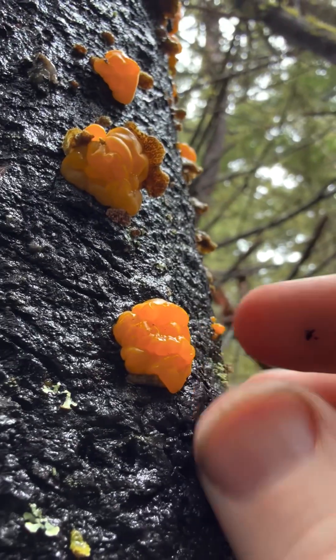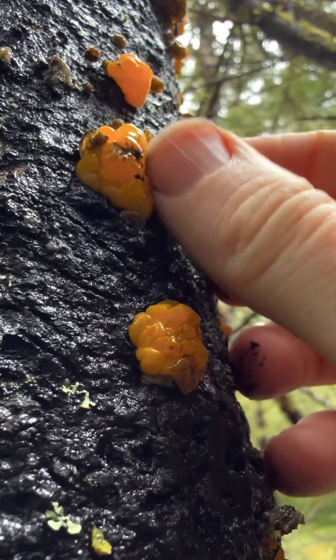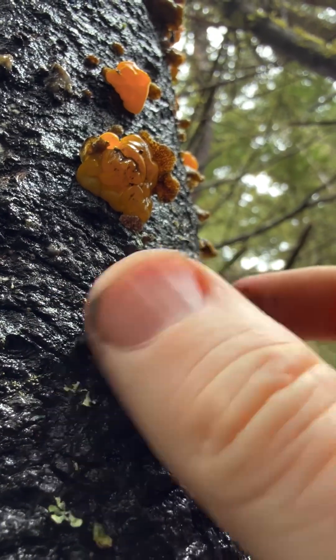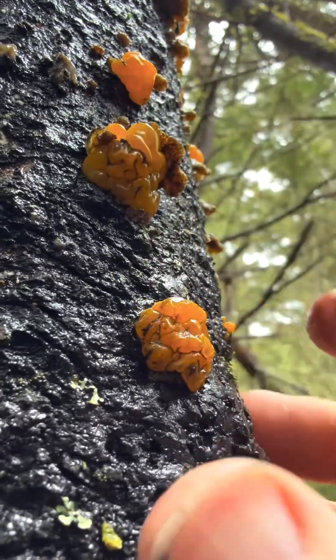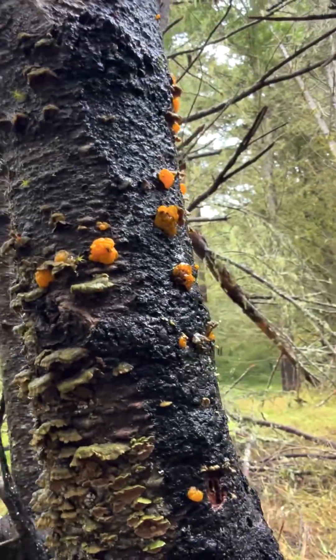There are some very pretty little jellies — nice and moist, tiny little jelly brains. This is Dacrymyces because it's growing on conifer. You can see it's a little less lobed and a little more brain-like here. It's growing on a burnt tree — so now there's junk all over my hands — but there you go: Dacrymyces.